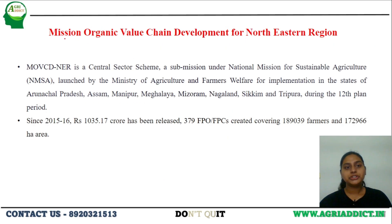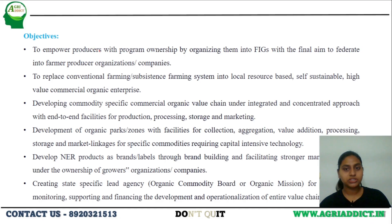Next is the Mission Organic Value Chain Development for Northeastern Regions, a central sector scheme that aims at promoting organic farming in the northeastern states — Arunachal Pradesh, Assam, Manipur, Meghalaya, Mizoram, Nagaland, Sikkim, and Tripura. Till now, about 379 FPOs have been launched under this scheme. The objectives include replacing conventional farming with organic and self-sustainable farming by creating awareness about its advantages. They also provide end-to-end facilities, from inputs to marketing of produce, so that more farmers adopt organic farming.